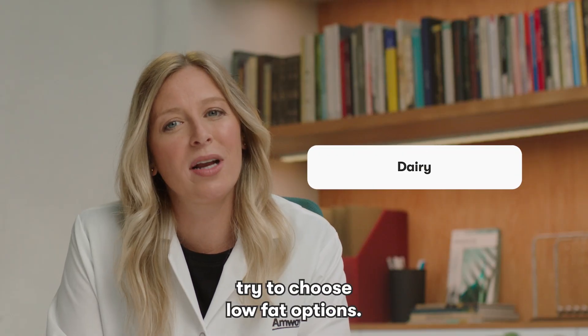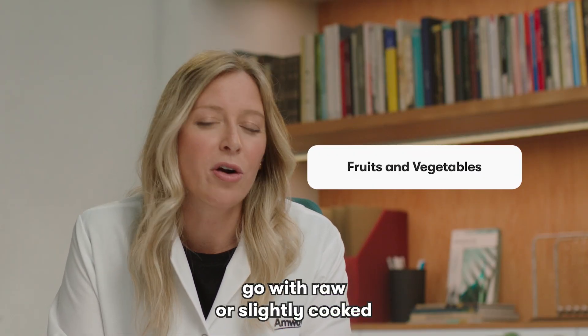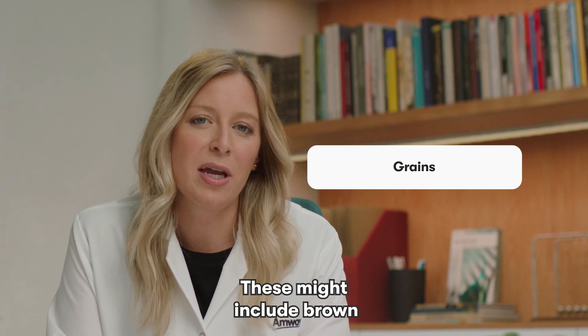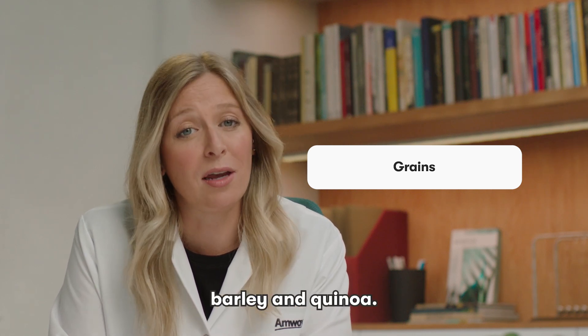Starting with dairy, try to choose low-fat options. With fruits and vegetables, go with raw or slightly cooked when possible to preserve nutrients. For grains, choose whole and minimally processed. These might include brown rice, whole grain bread, oats, barley, and quinoa.